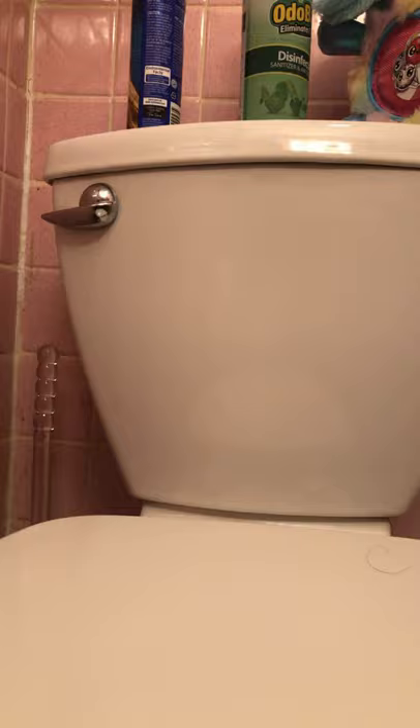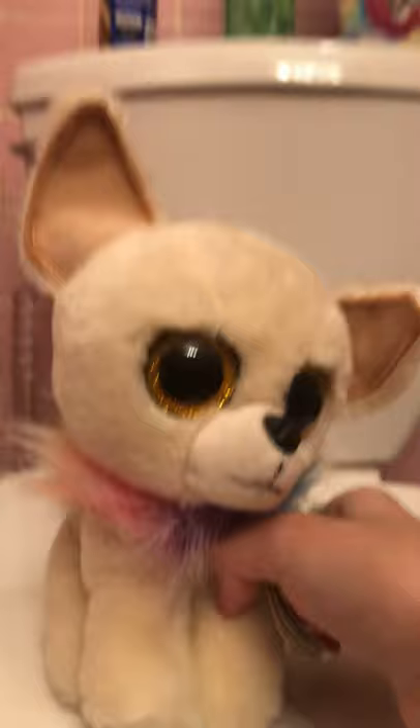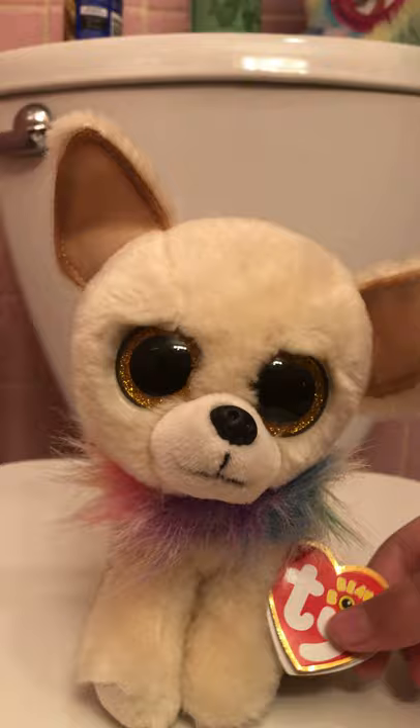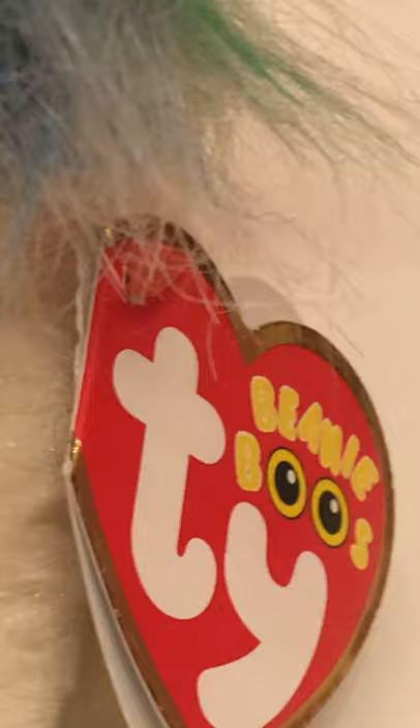The next one is Chewy the Chihuahua, and it's like a little puppy. It doesn't really look happy and has this little rainbow fluffy collar — it's all rainbowy, I love it. This is kind of an old Beanie Boo but its tag is still in new and good shape. Look at that — she thick!